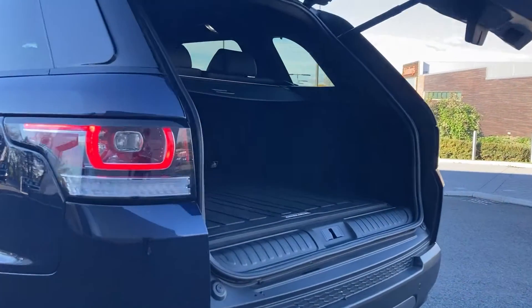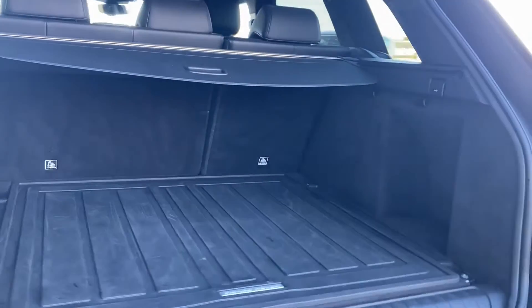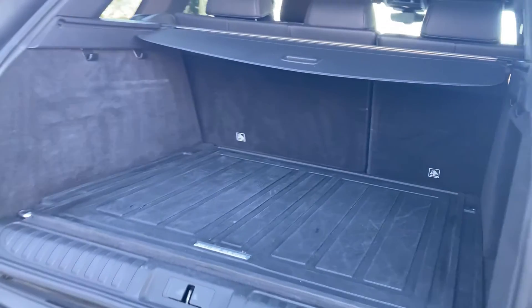You can see the rear privacy glass, and we have a rear camera on the tailgate and rear parking sensors. Coming in under the power tailgate, we can see the rubber floor mat with the load space cover and the 60/40 rear folding seats.